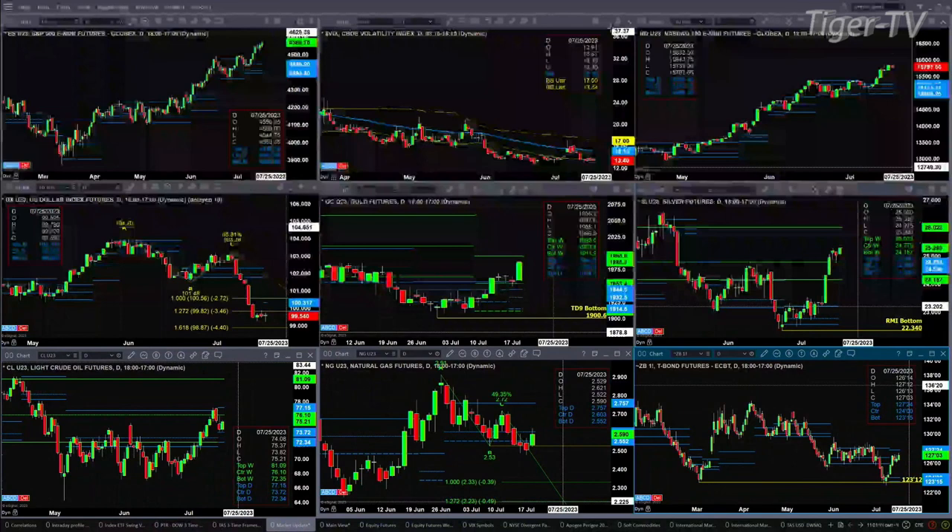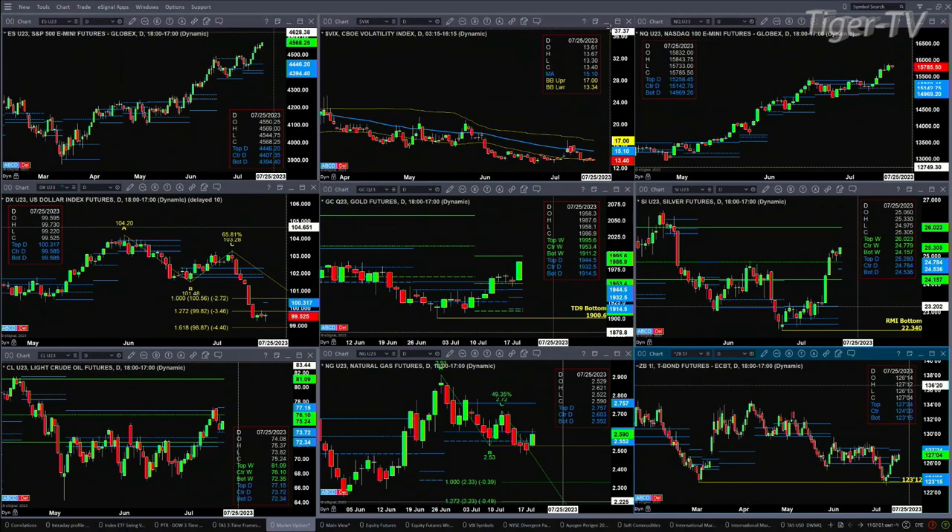Gold is targeting the top of its weekly profile at 1995.60 — that likely will be the end of the initial move for gold. I expect we'll see gold top tomorrow or the following day, and then we'll probably see a two-day pullback.